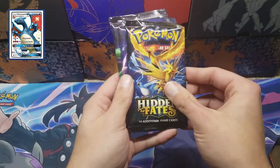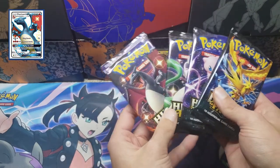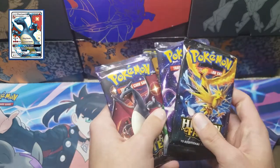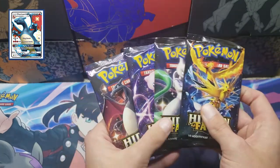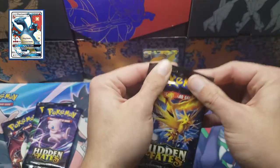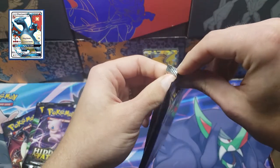Alright, let's see what four pack arts we got — see if we can get an art set. We got the Birds, Mew, Mewtwo, and Charizard. Look at that — we got an art set! Definitely saving Charizard for last. I'll go Mewtwo second to last, Mew second, and I'll go with the Birds first. Alright guys, let's dig into this — I'm so pumped, it's my first time ever opening up Hidden Fates on this channel.